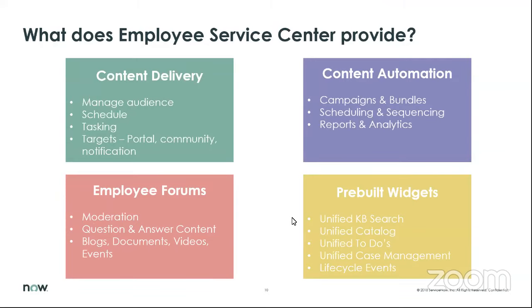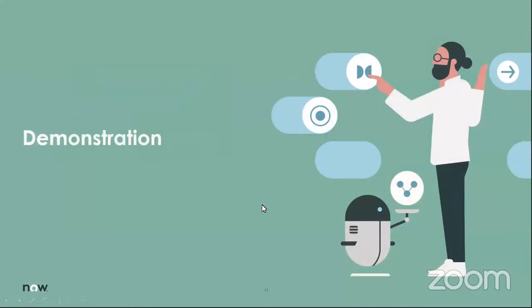Before jumping into the demonstration, let me pause. Michael, any questions that have come across that you might want to get out there? There is one: how do you plan the deployment of the ESC — all teams and departments at the same time, or do you go in stages like HR, IT, facilities, etc.? And do we have customer stories of deployment?